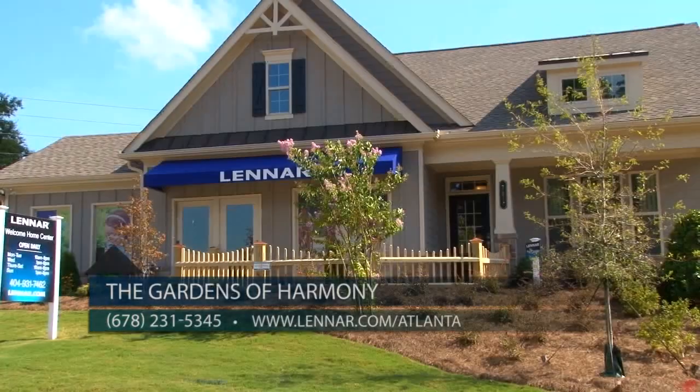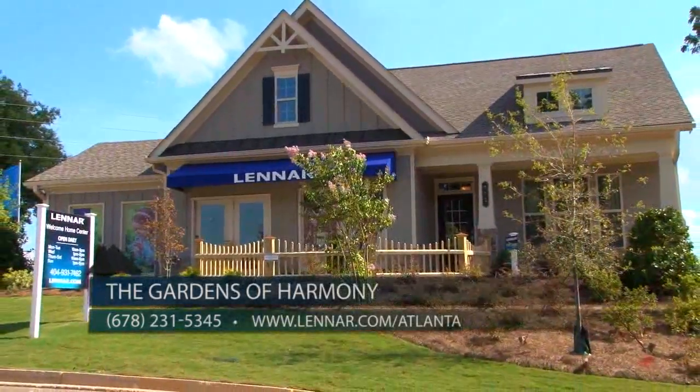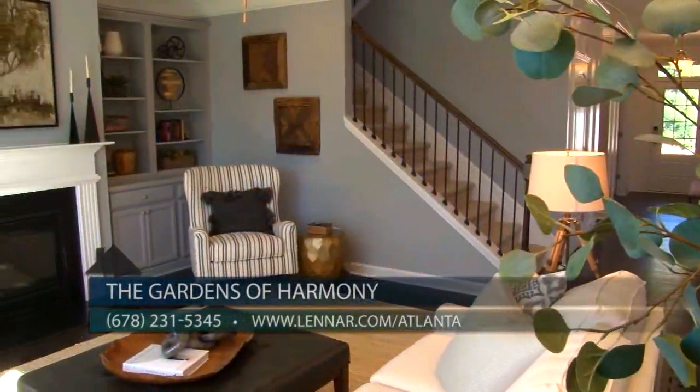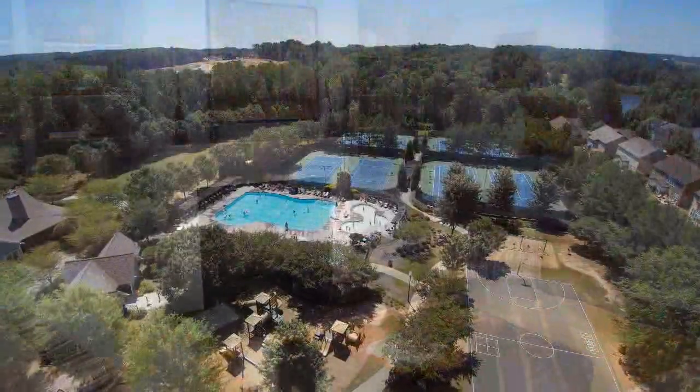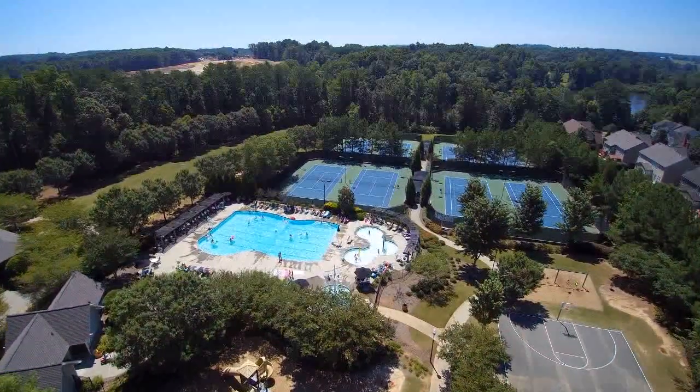Lennar offers a 10-year warranty and has three move-in ready homes available, priced from $287,000 to $341,000. Gardens of Harmony offers such great value, and another thing that really adds to the appeal is that it's part of a very established community.